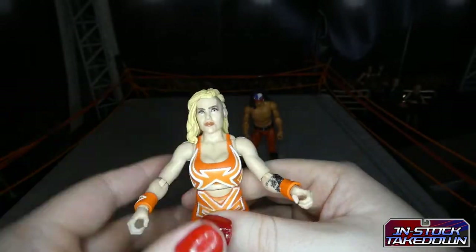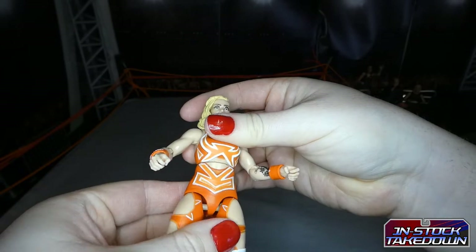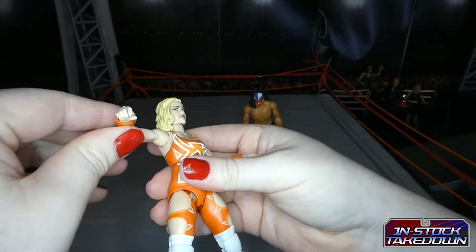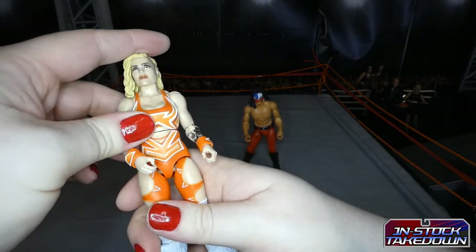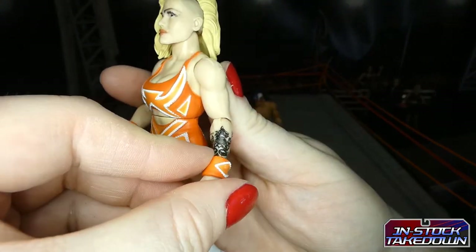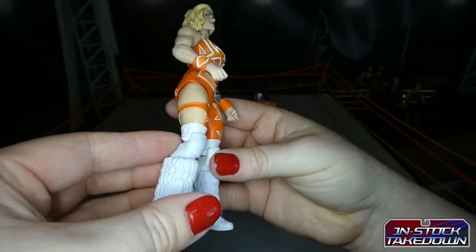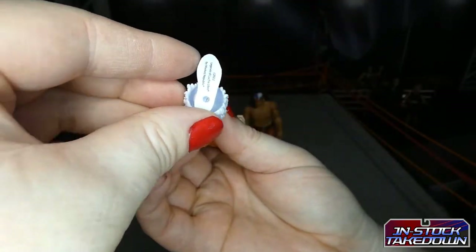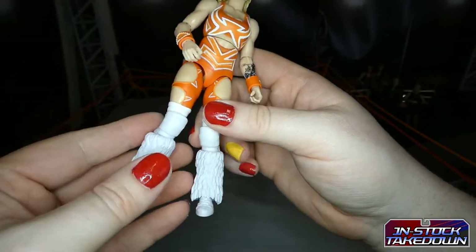Interestingly the torso twists but it's not a ball joint — it's a complete solid part, which is a bit of a shame. The detailing in the outfit is very nice. Let's have a look at this tattoo — they do tattoos really nicely and that is gorgeous. Nice detailing on the boots which looks like a separate piece, and actually that lower leg is a completely separate, completely different mold to anything they've done previously.